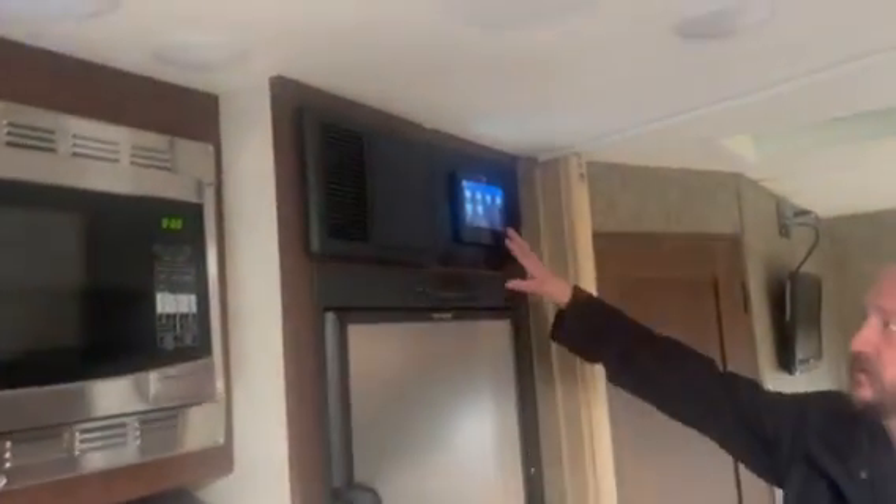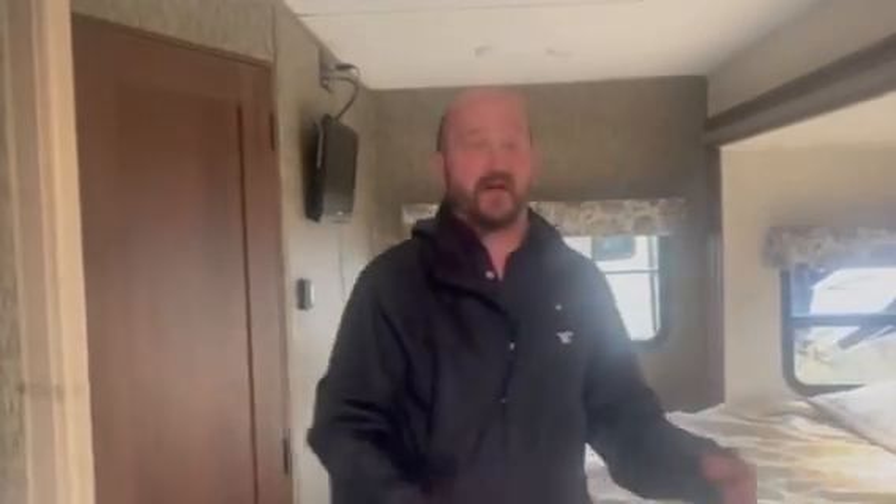Over here we've got fridge, freezer, and a digital screen display. You've got the separation to close this off, and your queen walk-around bed. Just a great bathroom layout — everything you need: shower, toilet, sink, and a little medicine cabinet up there.